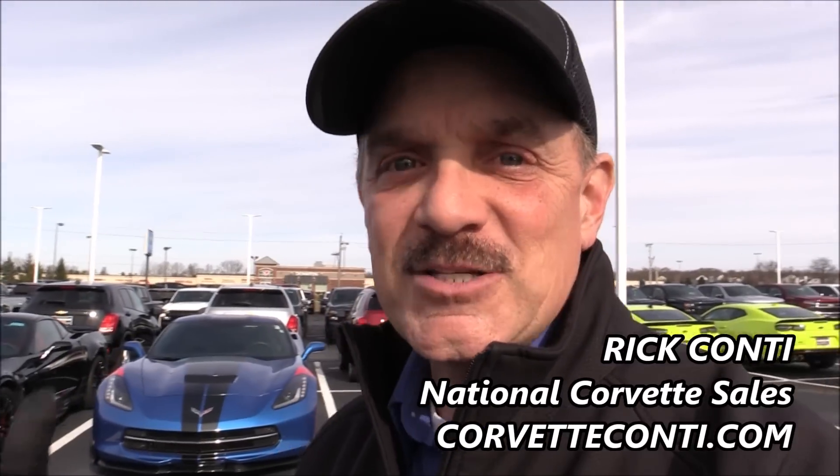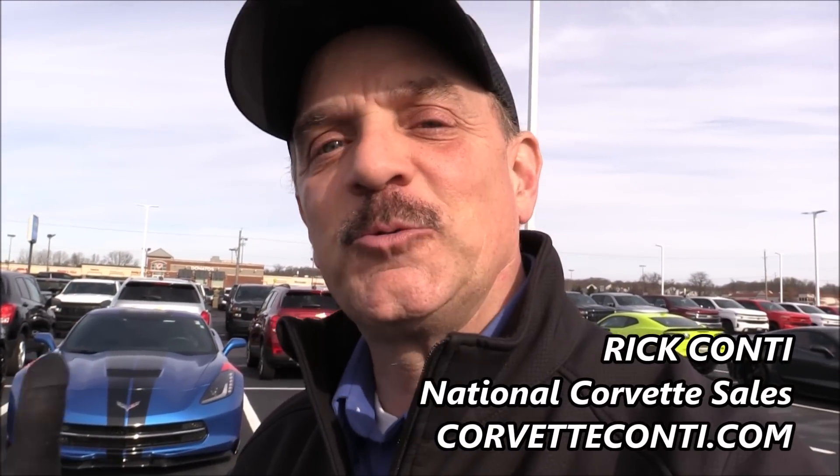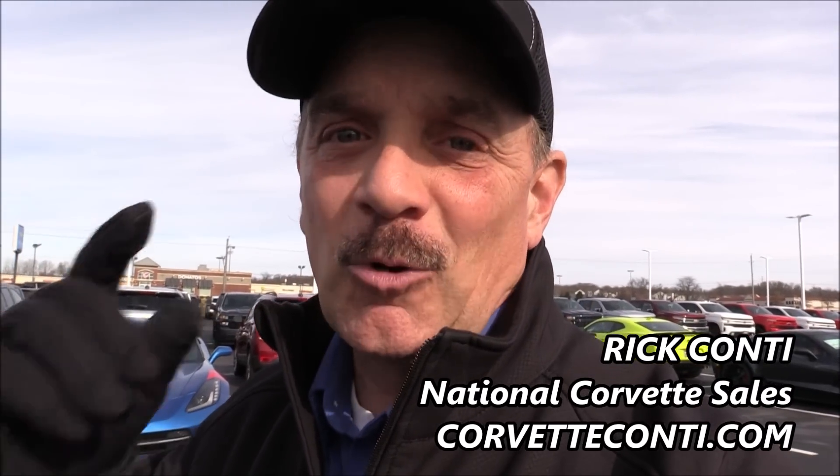Hey guys, how you doing? Welcome back to the channel. Yeah, it's Monday. We got a vlog that wasn't scheduled, but any chance I get an opportunity to bring you some content, whether it's short or long, and I have an opportunity to connect with you guys, I want to do that.